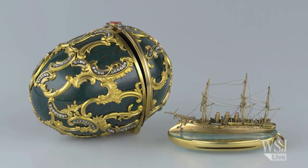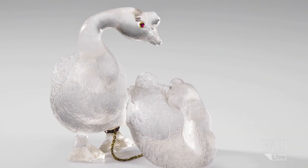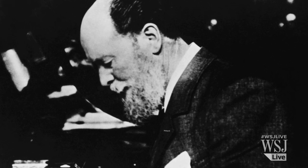Vienna's Kunsthistorisches Museum is currently holding an exhibition of 160 Fabergé eggs and other Fabergé objects loaned to them by the Kremlin from Russia. Peter Karl Fabergé was the court jeweler for the Russian Tsars starting in 1885 until the monarchy was toppled in 1917 and the entire family was subsequently shot.